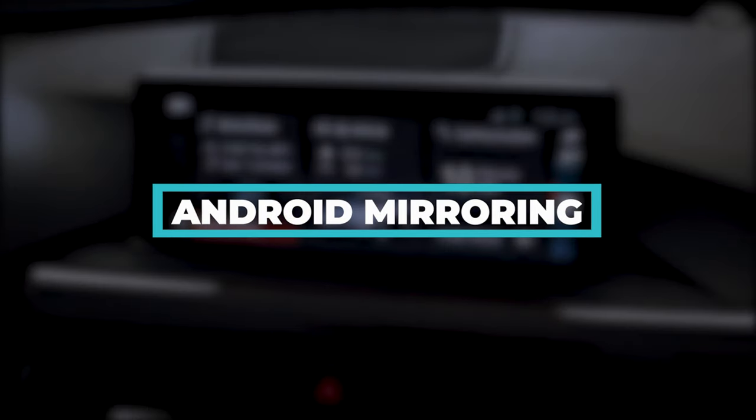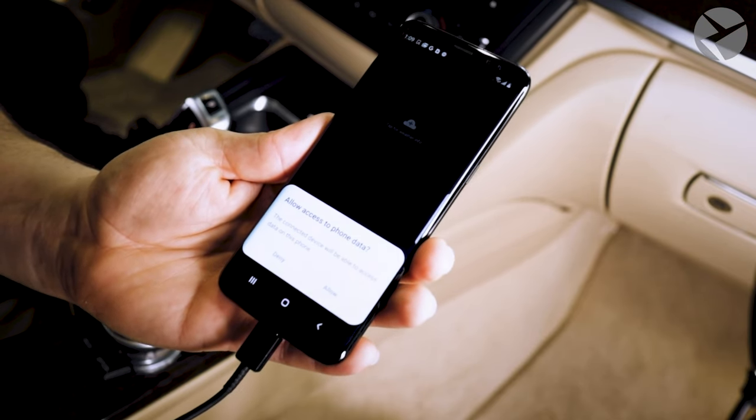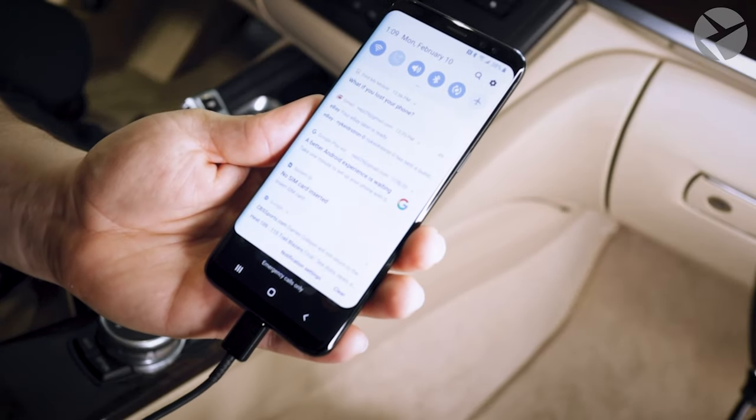Android Screen Mirroring. If you have an Android phone and a Wi-Fi antenna in your Beamer, then you'll be happy to hear that Beamer Tech can activate Android Screen Mirroring to give you the use of Google Maps, listen to your favorite music on Spotify, and enjoy your BMW even more.